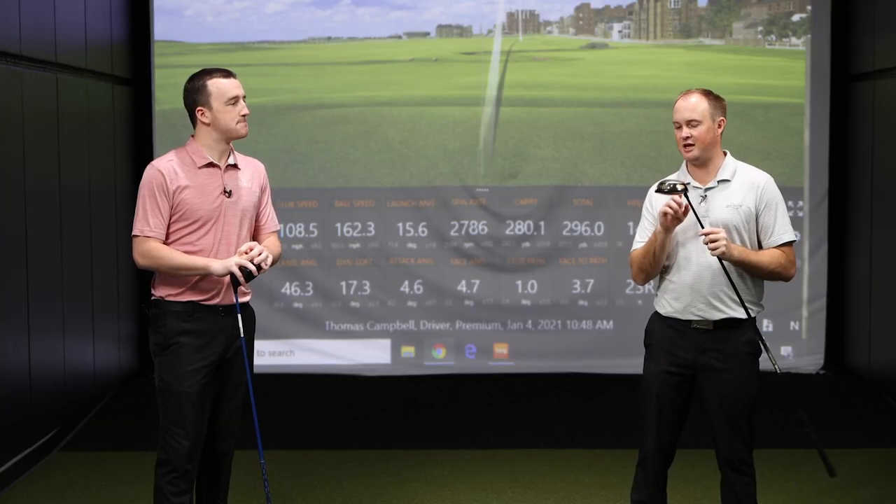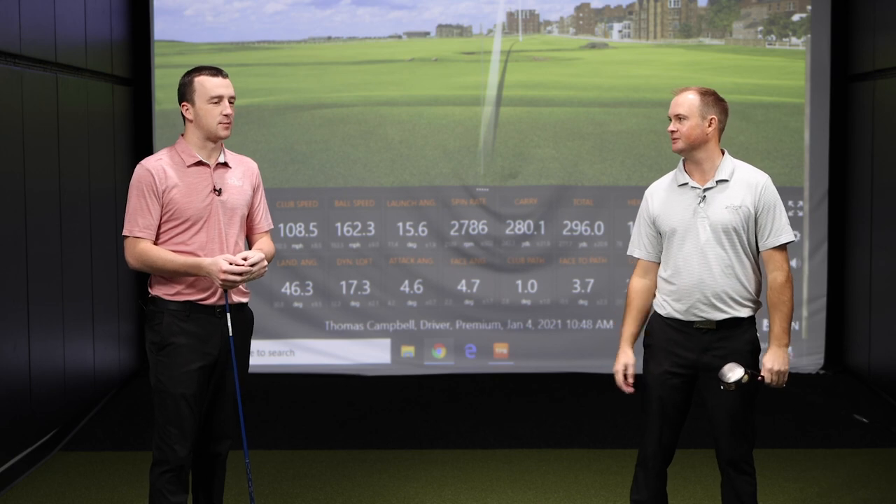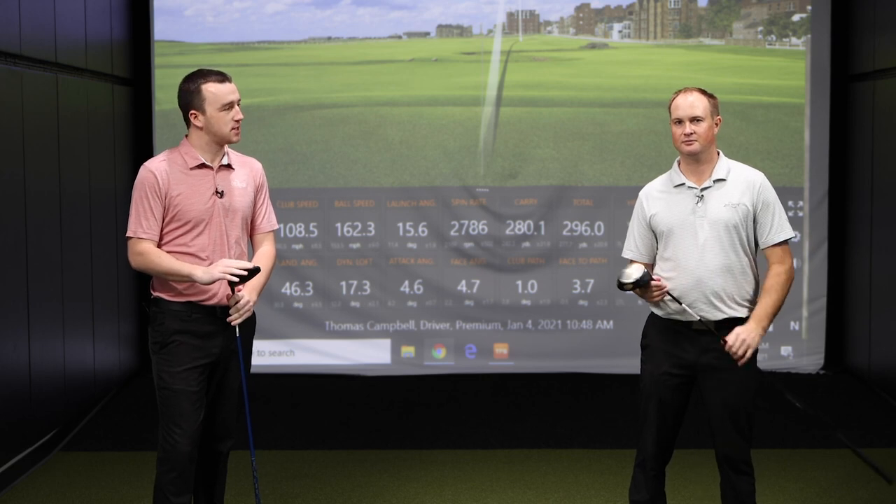There are going to be some slight variables, but it's the closest we're going to get to compare technology over essentially the last 20 to 25 years. It's not absolutely perfect, but there's no real way to make it absolutely perfect. So Thomas, are you ready to hit some shots? Let's do it.